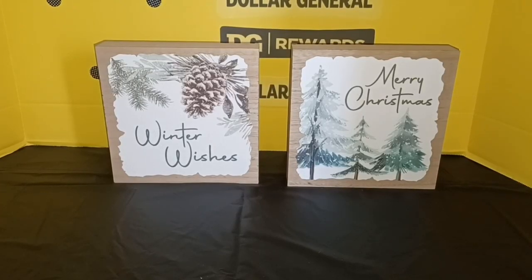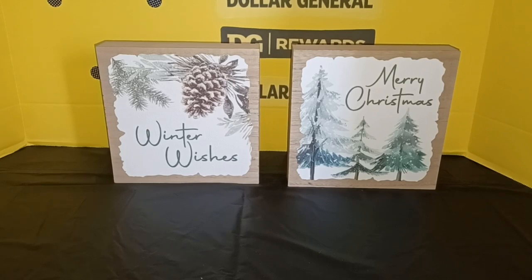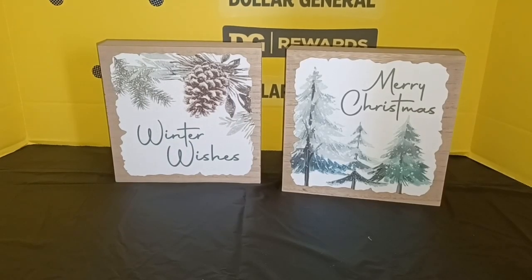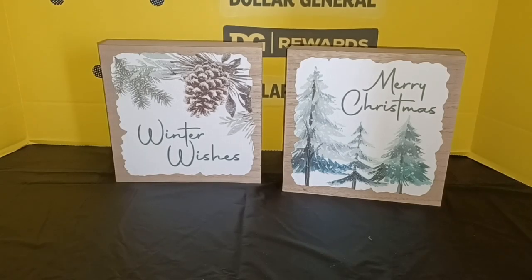I picked up two of these very nice faux wood Christmas signs. They were originally $3, so I got a great deal picking them up for 10 cents each. There you can see the original price of $3. I think these are excellent things to have on hand to decorate your home for Christmas — if you had a tiered tray that you wanted to put these on, they would look nice there.